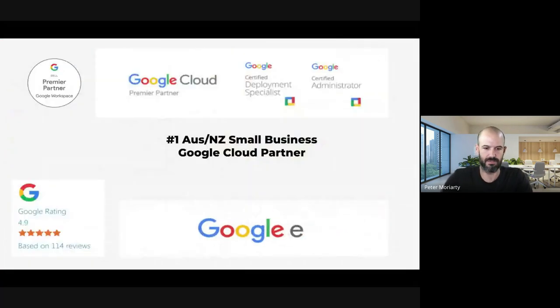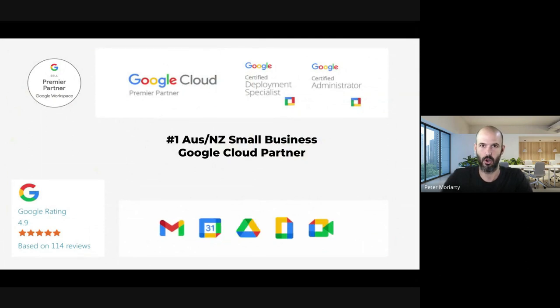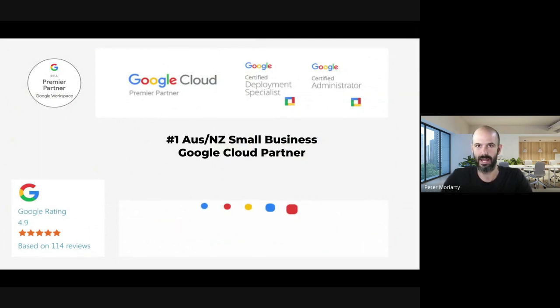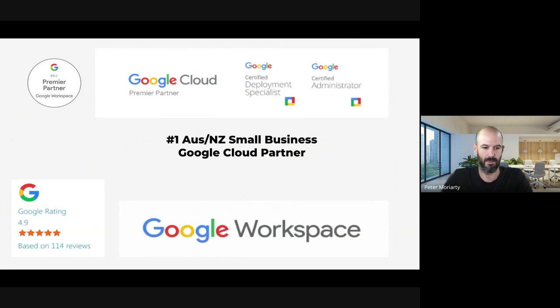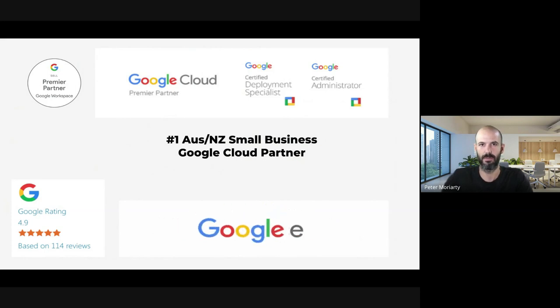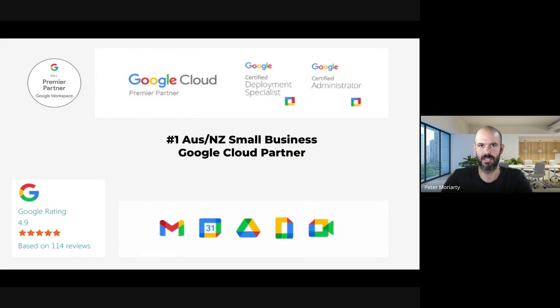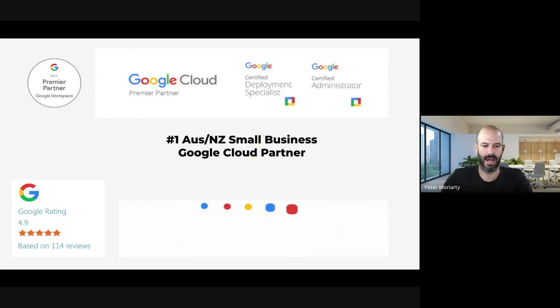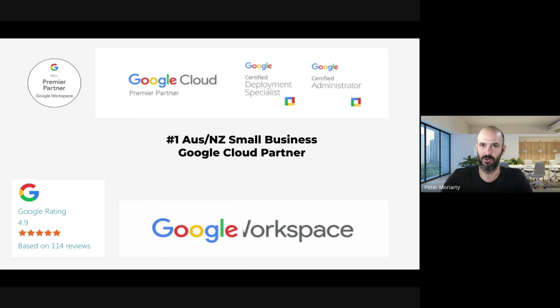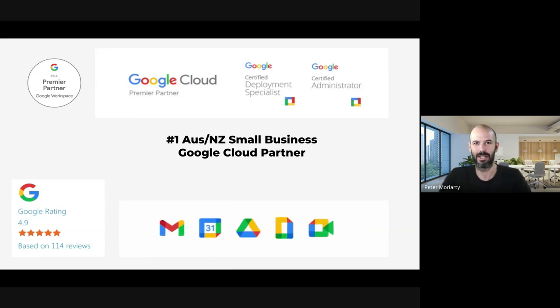If you're new to us, we've built a significant Google partnership in Australia and we're now regarded as the top Google partner for Australia and New Zealand for small business, which is pretty exciting. Both our brands — IT Genius, which is a small business focused brand, and OnSite Helper, our small to medium sized business focused brand — are now premier partners.